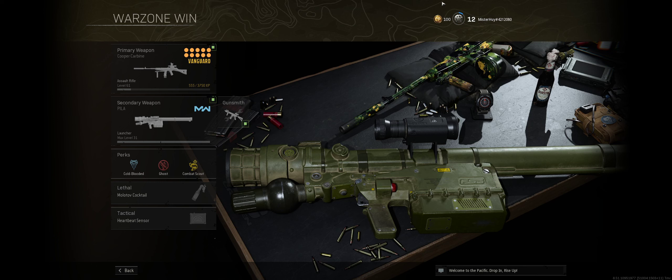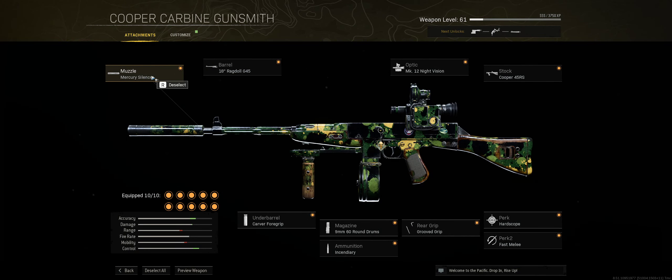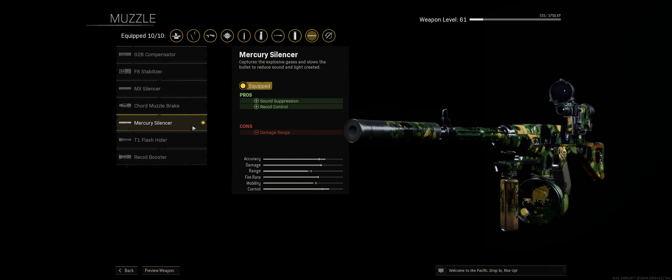So here we go — we have the Cooper Carbine. As you can see, I put on a Mercury Silencer. I always want it to be as stealthy as possible. We want it silent while also helping with the recoil, so that's why I made that selection.